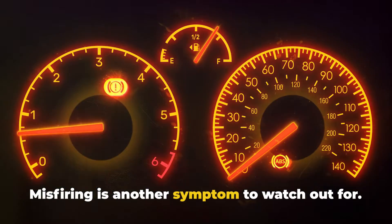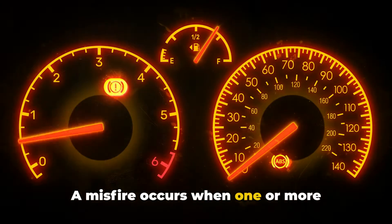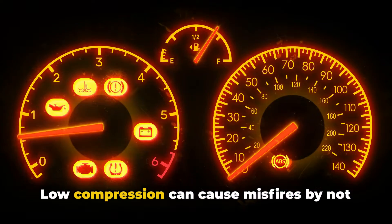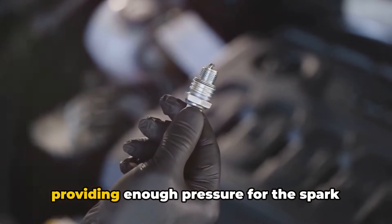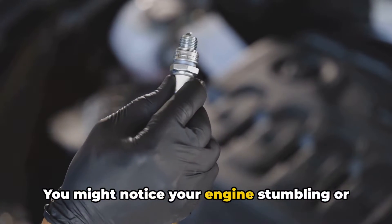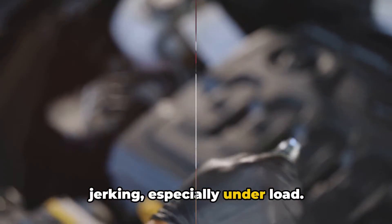Misfiring is another symptom to watch out for. A misfire occurs when one or more cylinders fail to produce power consistently. Low compression can cause misfires by not providing enough pressure for the spark plug to ignite the air-fuel mixture properly. You might notice your engine stumbling or jerking, especially under load.